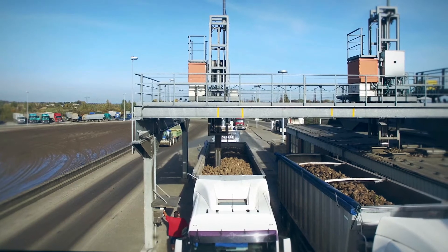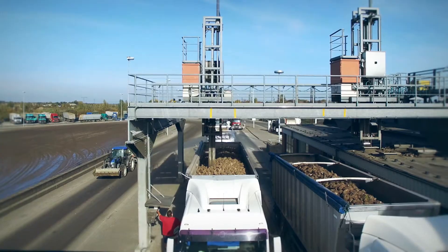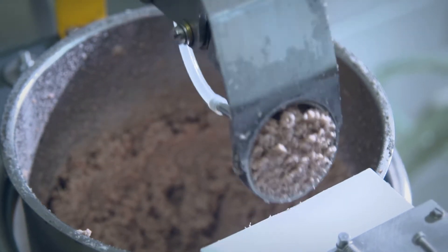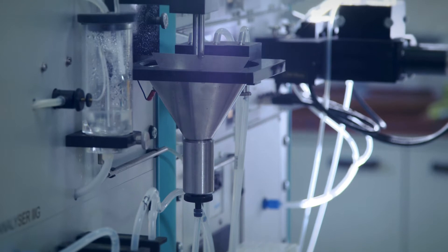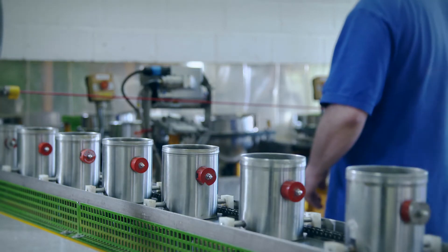But let's come back to the plant, where the beet plants are just being placed on the incoming beet scales. Here, every delivery is weighed and subjected to spot checks: how clean is the beet, how high is the sugar content, and what important ingredients are present? The results of the analysis at the beet test centre determine how much the farmer is paid for their beet.